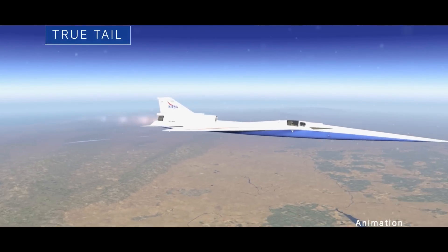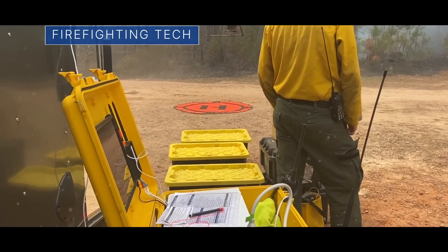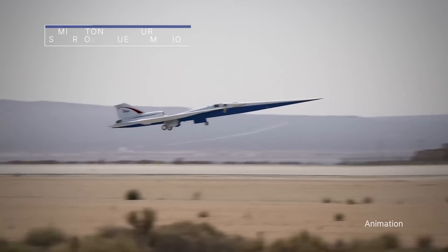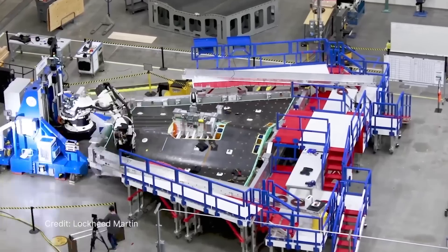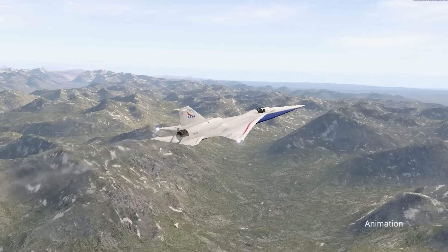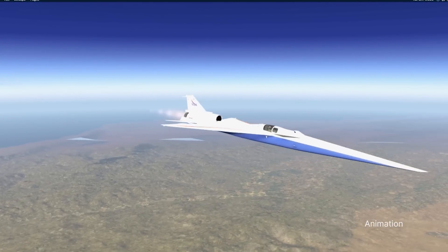A milestone for our experimental supersonic airplane, stretching Orion's wings before the next flight, and technologies to help fight wildfires – a few of the stories to tell you about this week at NASA. The experimental X-59 aircraft, being built for our Quest mission, has been outfitted with its lower empennage, or tail assembly. Teams can now continue final wiring and system checkouts in preparation for integrated ground testing. The X-59 is designed to demonstrate the ability to fly supersonic and produce just a quiet sonic thump, instead of a loud sonic boom.